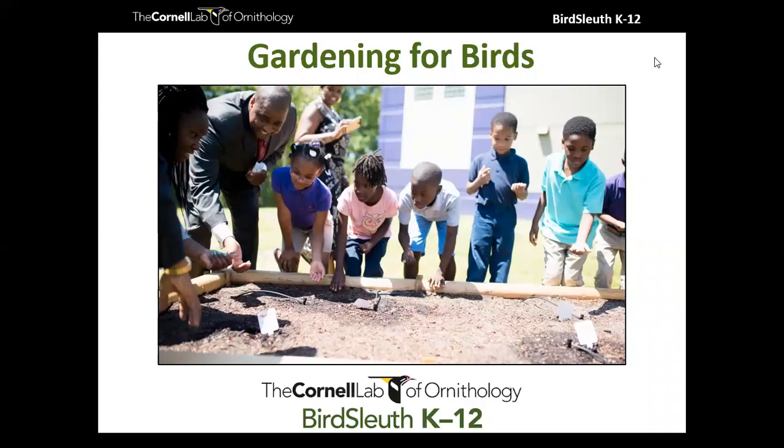Feel free to share your garden opportunities in the chat window. Looking at the results, it seems many of you — around seven — don't currently have a garden at your school or educational site. Some of you have an old or neglected garden, which seems fairly common. Some have a vegetable or food garden, a few have a pollinator or wildlife garden, and others selected the 'other' category. For tonight's webinar, we are talking about gardening for birds.